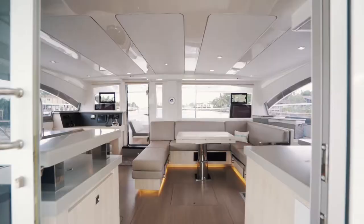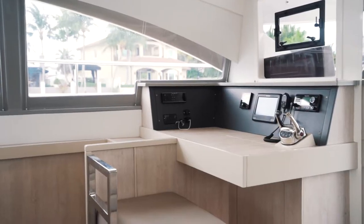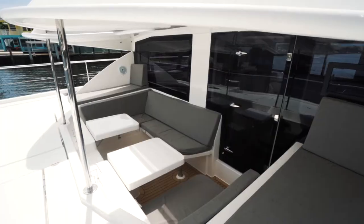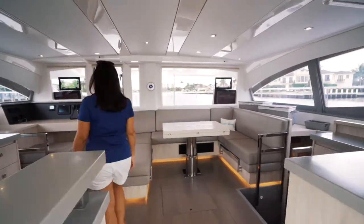With this model the interior offers 360-degree viewing and ample seating, with forward and salon doors providing convenient access to the cockpit and fore-deck lounging. Accent lighting throughout creates a luxurious ambiance.